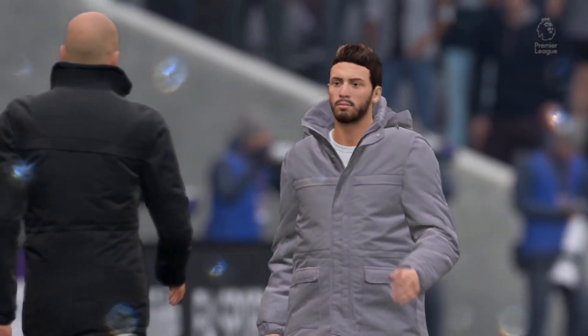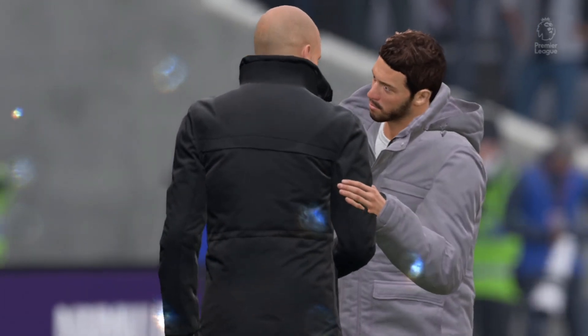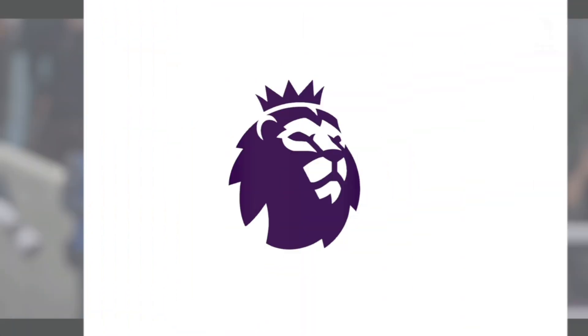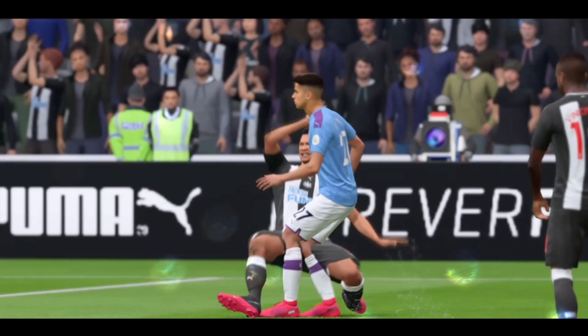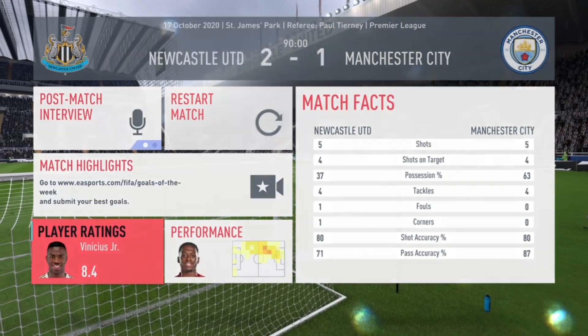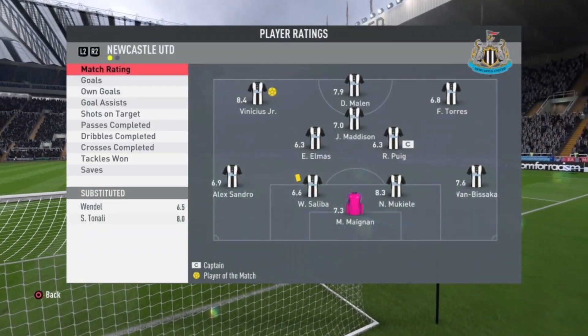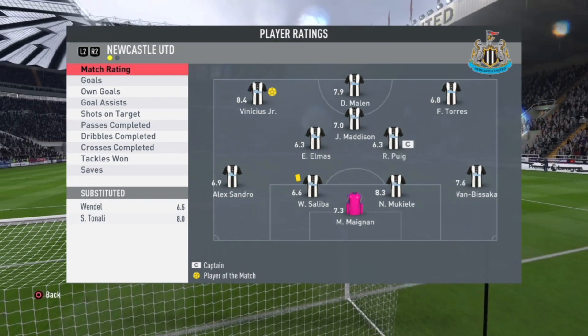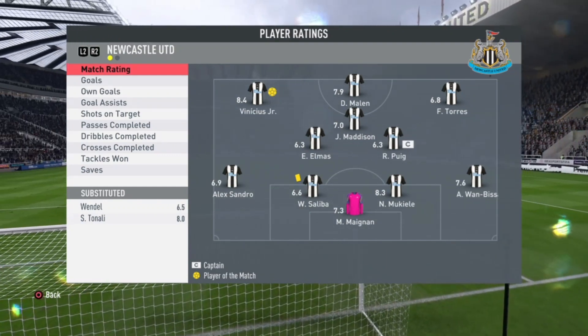A really brilliant match. Vinicius Jr scores his first goal for Newcastle United. A great win for us — this increases our chances of finishing top of the table. Vinicius Jr is the Man of the Match with an 8.4 rating — he has well and truly earned it.